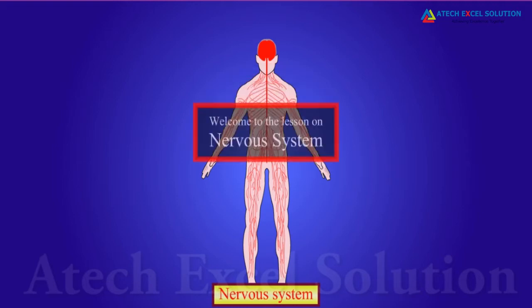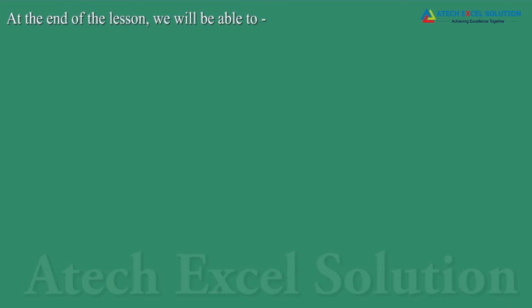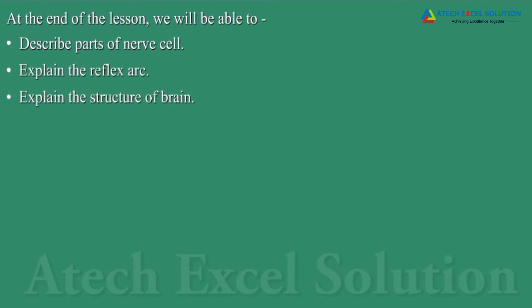Welcome to the lesson on Nervous System. At the end of the lesson, we will be able to: describe parts of a nerve cell, explain the reflex arc, and explain the structure of the brain.